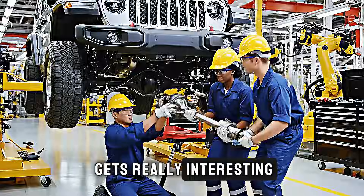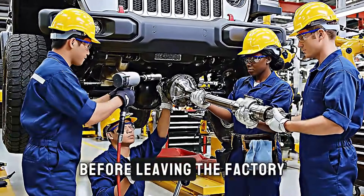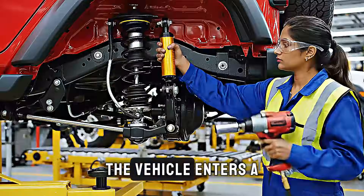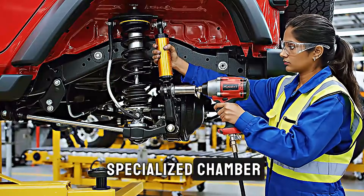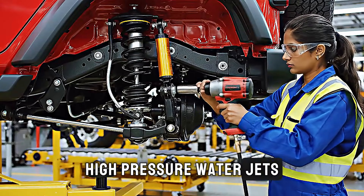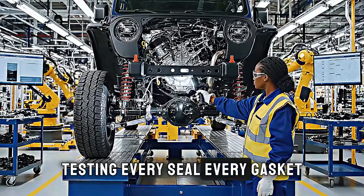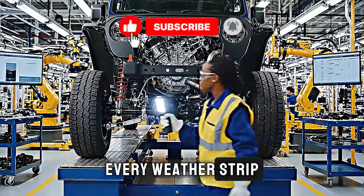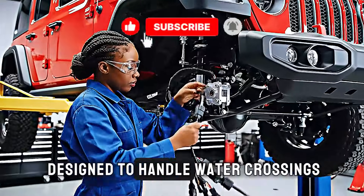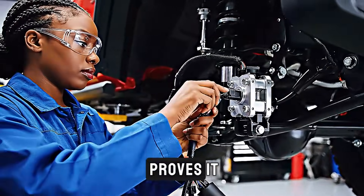But here's where it gets really interesting. Every single Wrangler must pass through the water test facility before leaving the factory — yes, every single one. The vehicle enters a specialized chamber where it's subjected to a simulated river crossing. High-pressure water jets spray from multiple angles, testing every seal, every gasket, every weatherstrip. The water reaches heights that would flood ordinary vehicles, but the Wrangler is designed to handle water crossings up to 30 inches deep, and this test proves it.